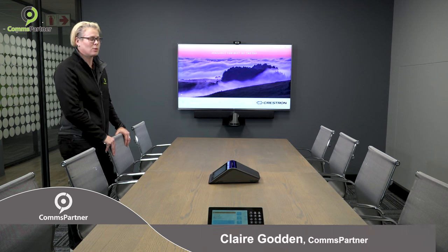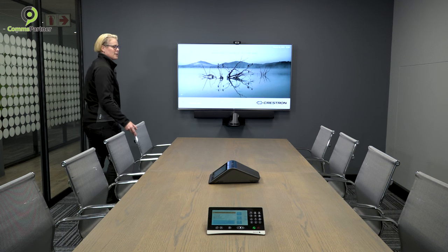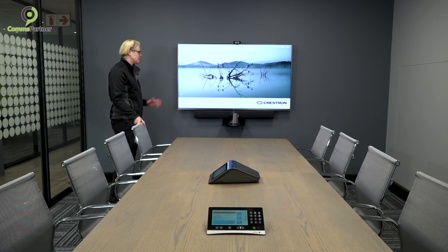Hi, I'm Claire.com's partner, and today we're going to talk about various audio-visual considerations when looking at the average meeting room. So if we look at this meeting room, which is one of ours, looking at probably about a 3 by 6 meter meeting room, the first thing that people normally want to consider is the display system.